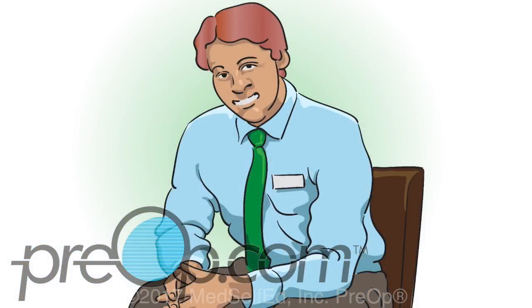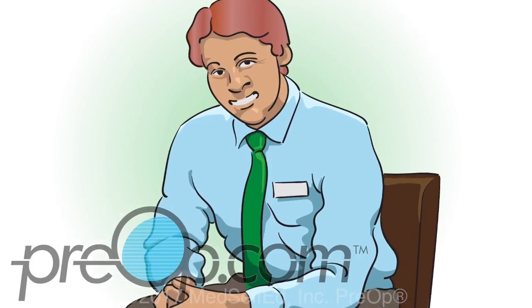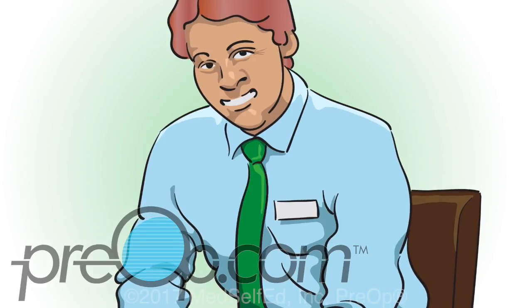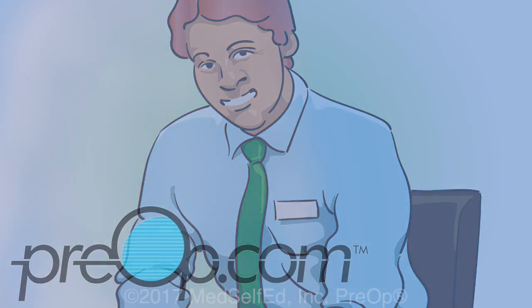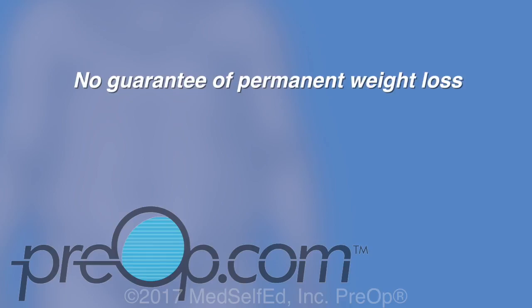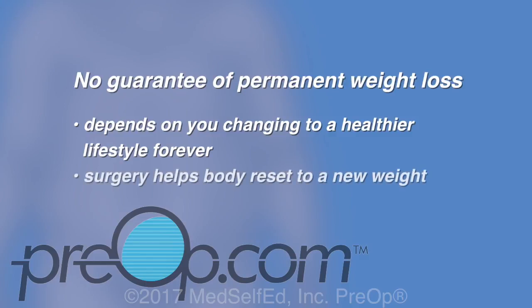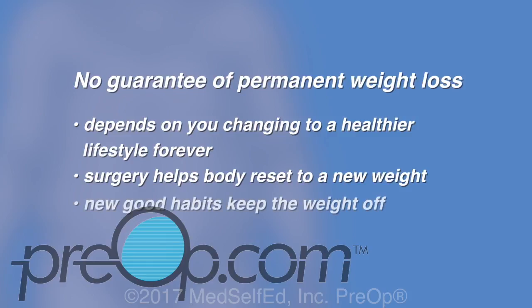Before this procedure, you must work with a care team for up to six months to make lifestyle changes. This can include a nutritionist, an exercise trainer, and a counselor for support and depression management. You may also need a sleep study if you have never had one, to check your breathing while you sleep. Surgery does not guarantee permanent weight loss — keeping the weight off depends on you having a healthier lifestyle forever. It will help your body reset to a new weight, but your new good habits keep the weight off.